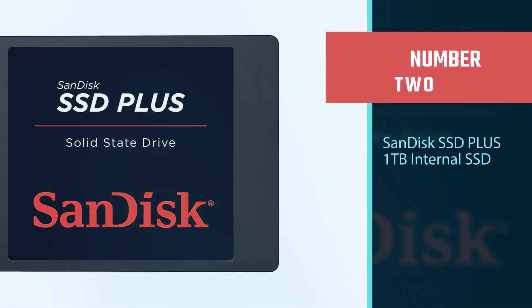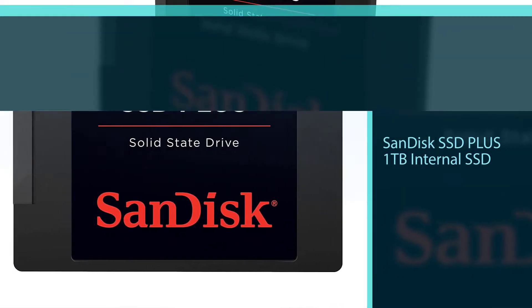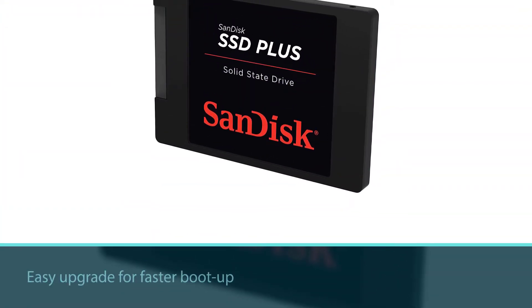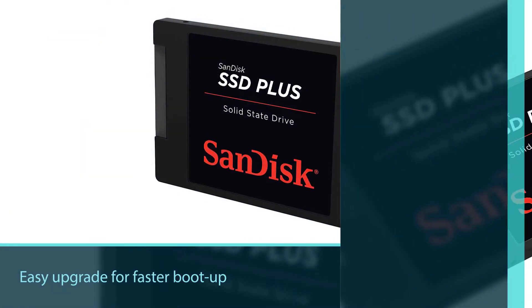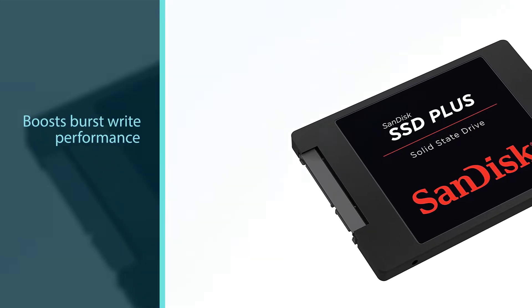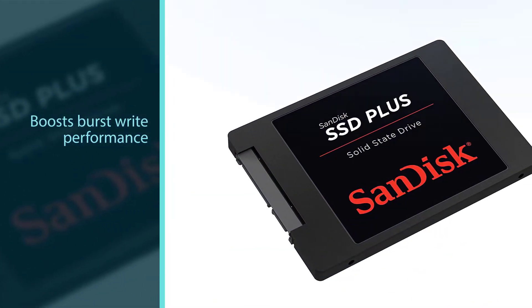Number 2: SanDisk SSD Plus 1TB internal SSD. Easy upgrade for faster boot up, shutdown, application load, and response. Boosts burst write performance, making it ideal for typical PC workloads. The perfect balance of performance and reliability.